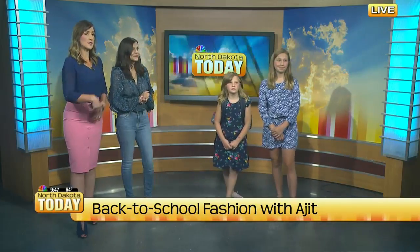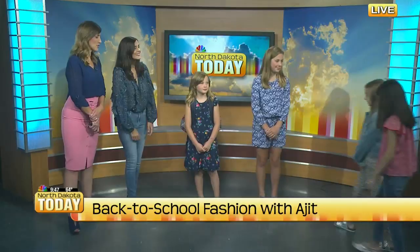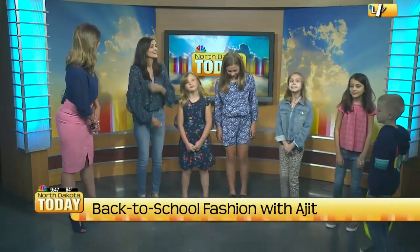Right now at Gap Kids, everything's up to 40% off, so it's a great time for us to stock up and get ready for back to school. Why don't we have all of our models come back in here, and as we wrap up with Aji — what are your last tips when you're shopping with kids?